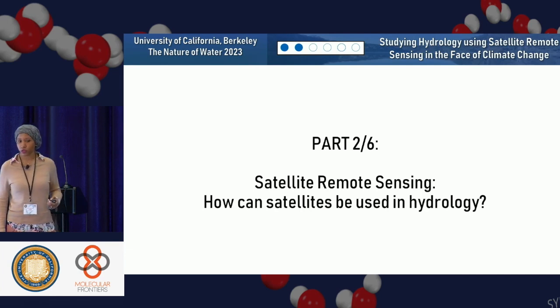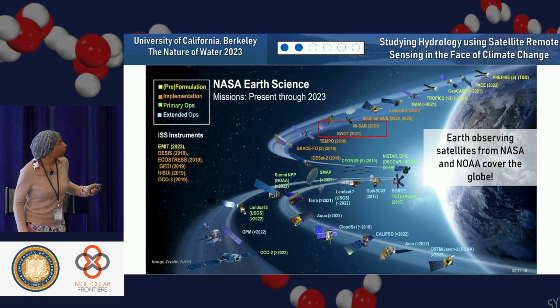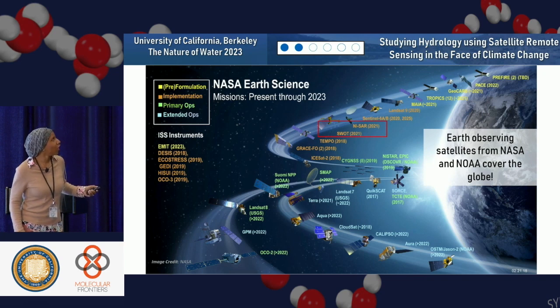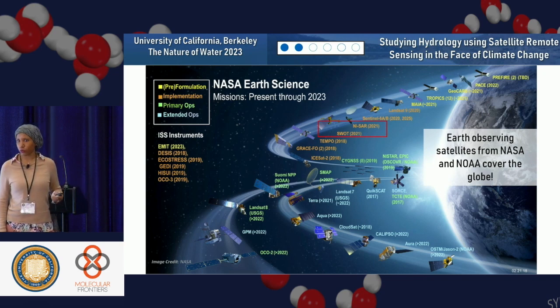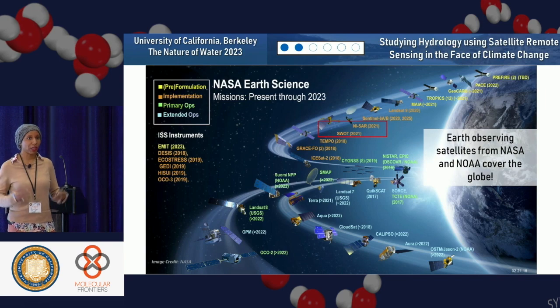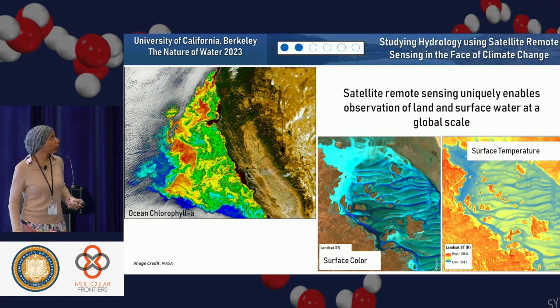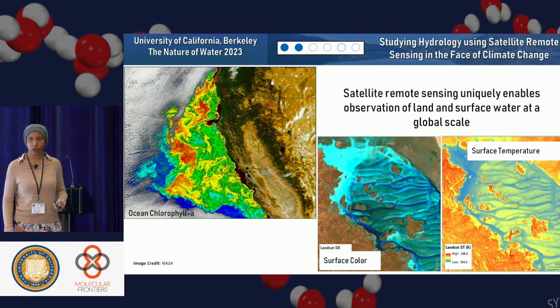How can satellites be used in hydrology? This is a schematic of NASA Earth science missions through 2023. You can see SWOT — the Surface Water and Ocean Topography — is the primary satellite I'm really interested in. Earth observing systems from NASA and NOAA are covering the globe. Satellite data is capable of measuring things like water quality, such as assessing chlorophyll content, and we can look broadly at surface color depending on the wavelengths.